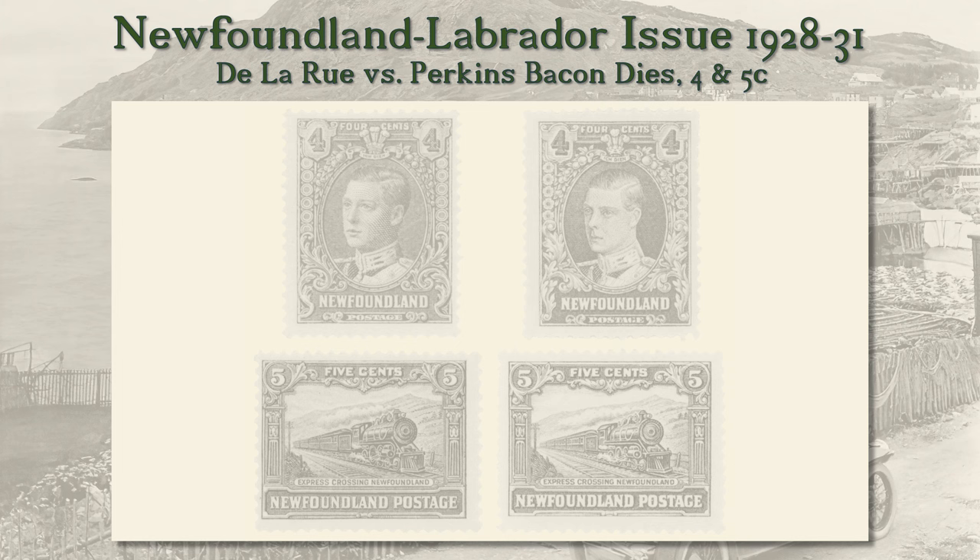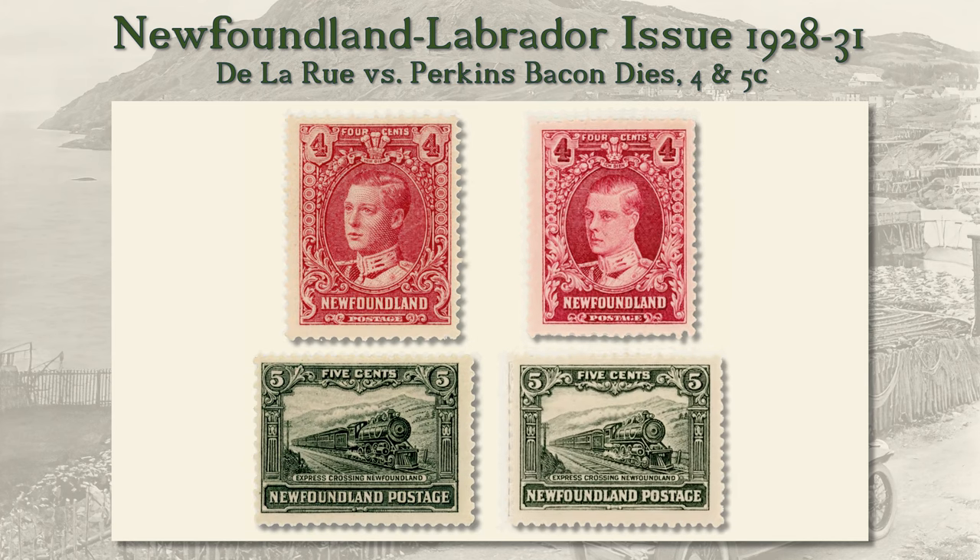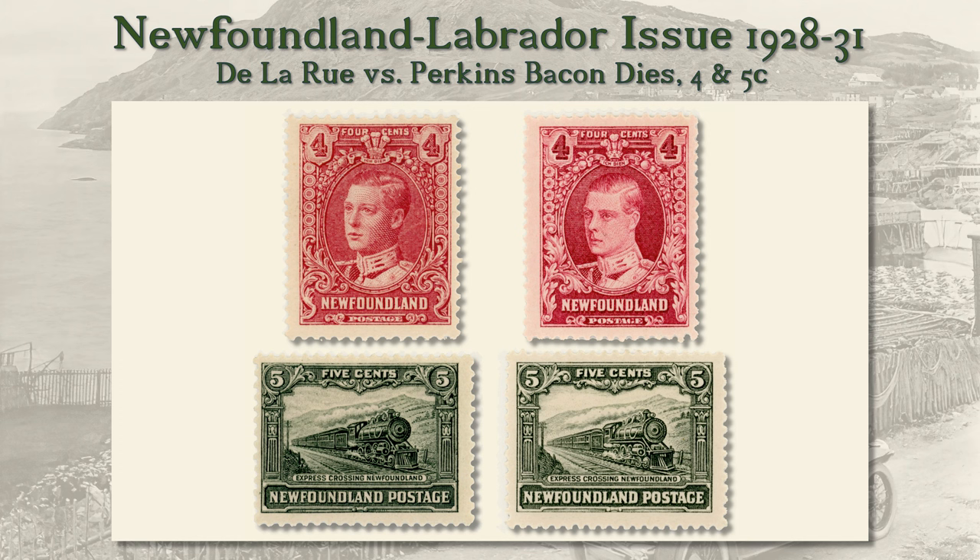The Perkins-Bacon copies are close, but show numerous areas of differences. Here we'll look at the 4 cent Prince of Wales and the 5 cent Express Train stamps. The Delarue originals are on the left and the Perkins-Bacon copies are on the right. Even looking at the full stamps, it's not hard to see the difference in the rendering of Edward's features. Another clear point of difference is the circular ornaments on each side of the portrait: the Delarue design has 6 circles and the Perkins-Bacon design has 5 roses.